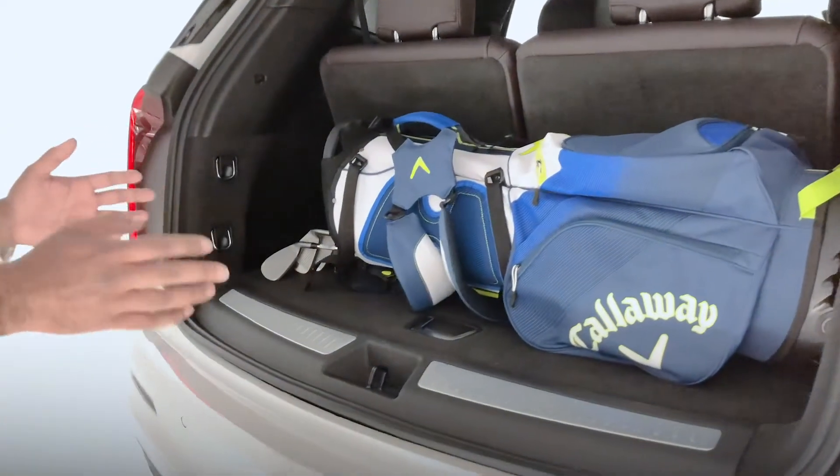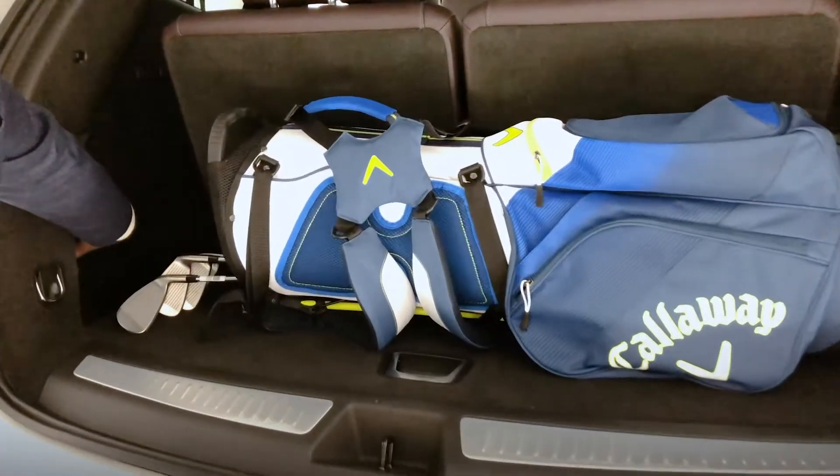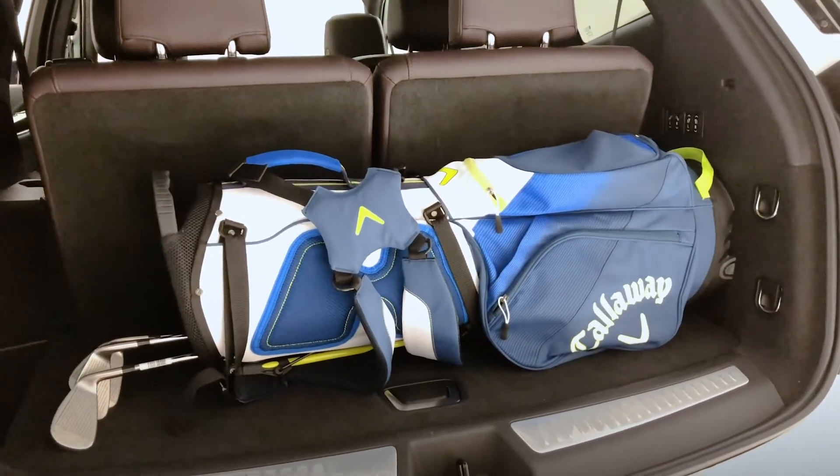We've set up some golf clubs here so that you can see the amount of space that we have. Plenty of room here, still very deep to be able to get some driver heads in, and all four of the seats can be knocked down from here.